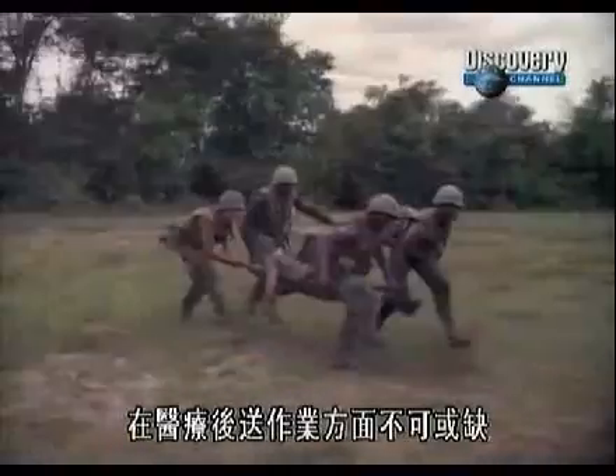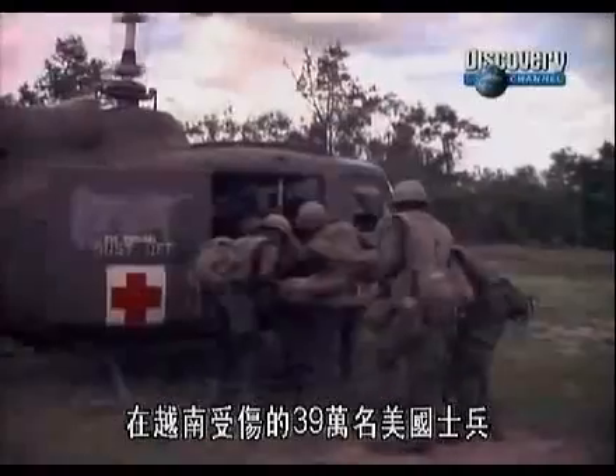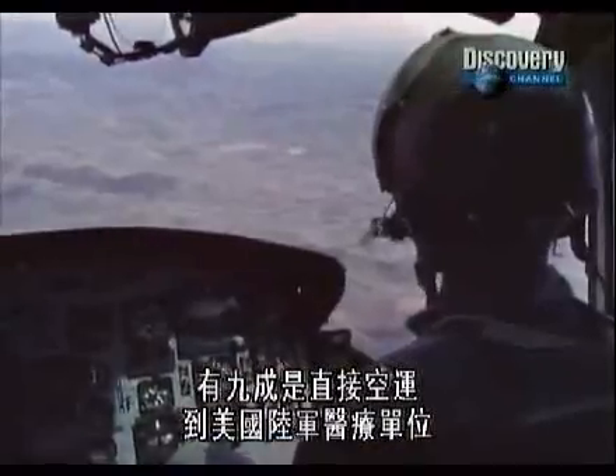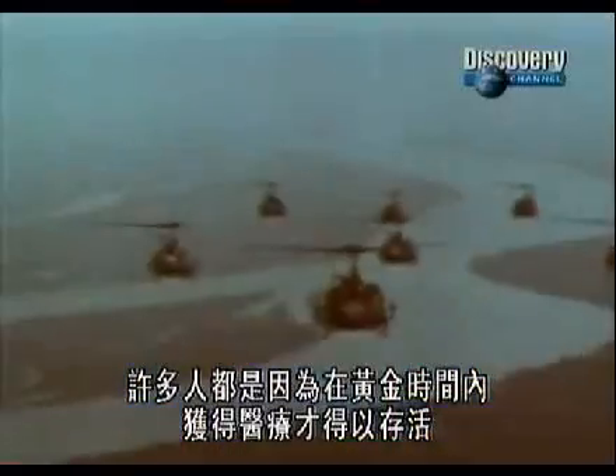As a medevac, it proved indispensable. Of the 390,000 American soldiers wounded in Vietnam, 90% were lifted directly to a U.S. Army medical facility. Many of these men survived because they were treated within what doctors called the golden hour.